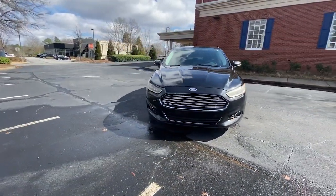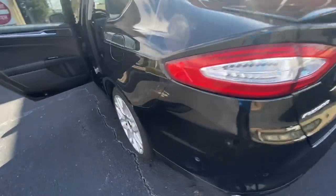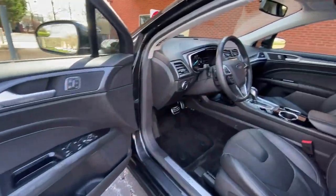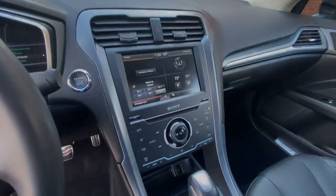Behind its sculpted good looks, you'll find a suite of smart tech and luxurious amenities to keep you feeling safe, connected, and pampered on every journey. The following are some of this vehicle's highlighted options: all-wheel drive, keyless entry, backup camera.